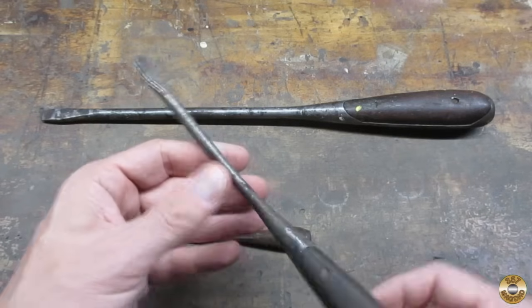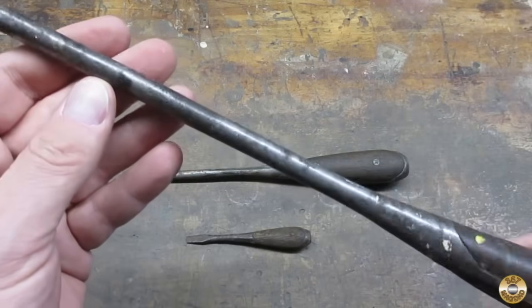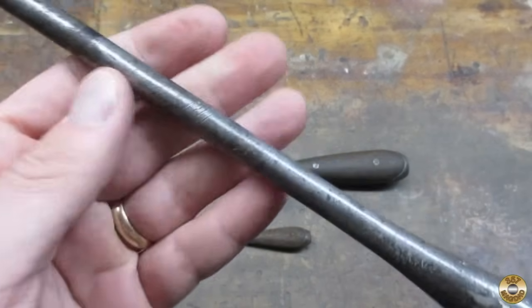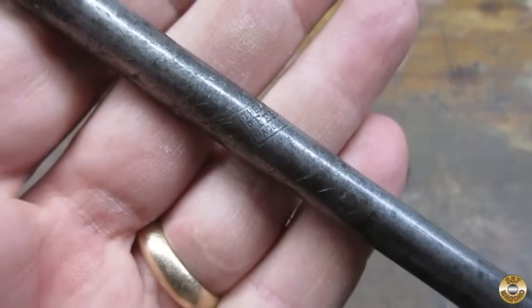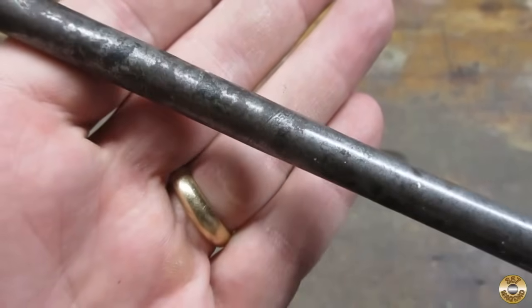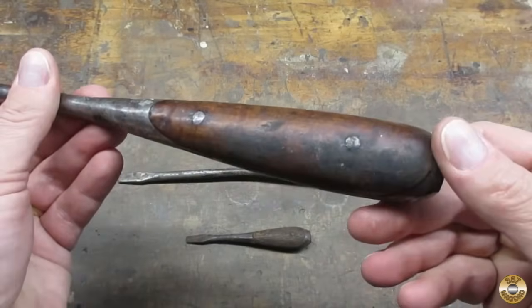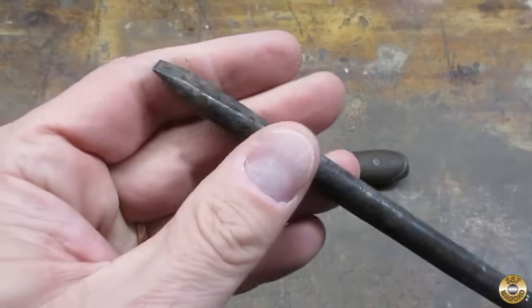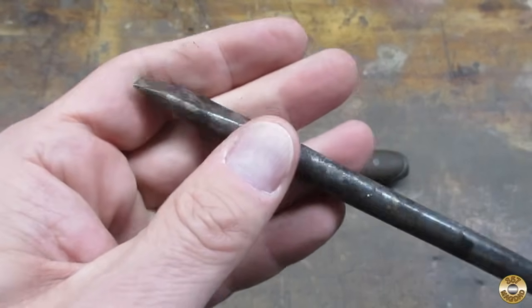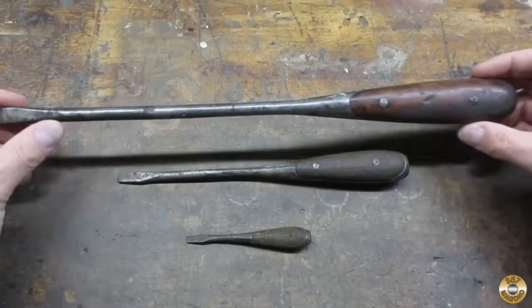Of course it's bent. And this one here — I believe this is a genuine HD Smith Perfect Handle. The wood's in nice shape. The tip's been modified, but it's not too bad. That would clean up nice.